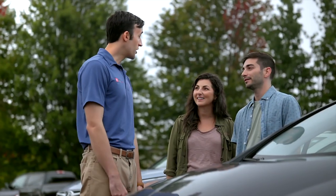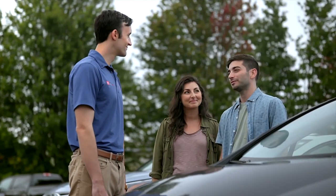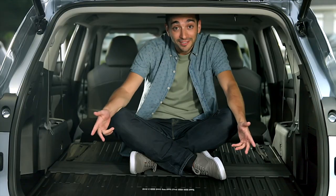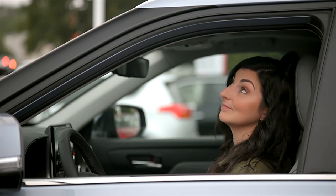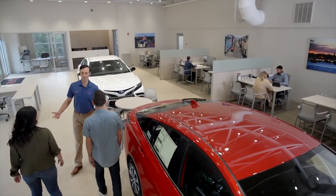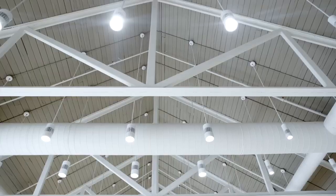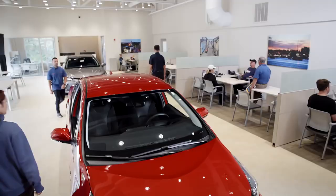Welcome. Can I help you find anything? Yes, we're looking for something spacious, comfortable, with the latest technology. I think I've got just what you're looking for — follow me. Welcome to the newly redesigned Toyota of Dartmouth. This puppy was made for you. The new Toyota of Dartmouth — it's just what you've been looking for.